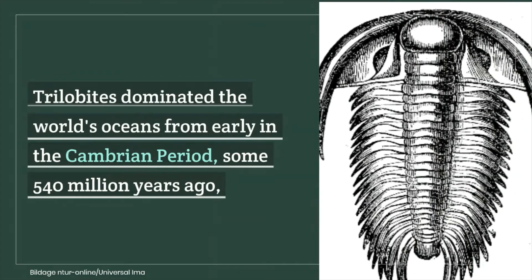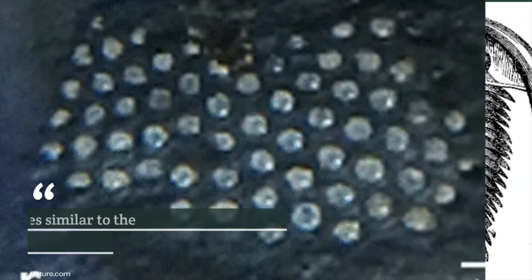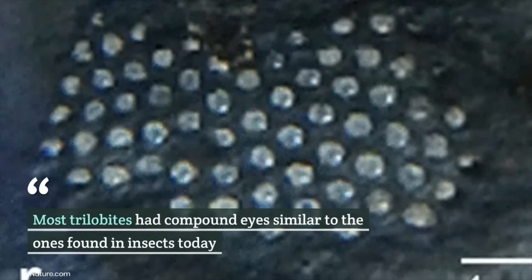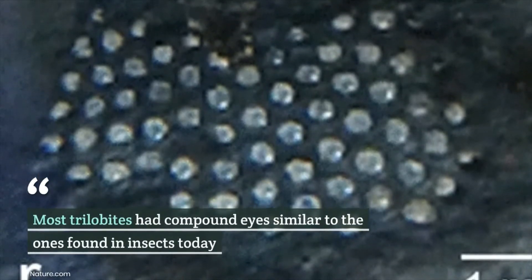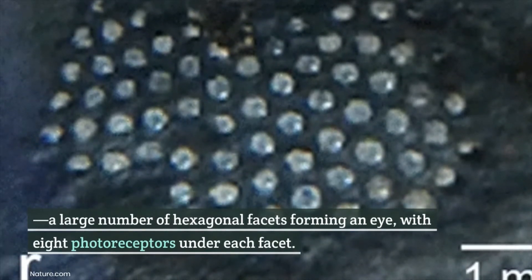Trilobites dominated the world's oceans from early in the Cambrian period, some 540 million years ago, until the end of the Permian period, about 250 million years ago. Most trilobites had compound eyes similar to the ones found in insects today — a large number of hexagonal facets forming an eye, with eight photoreceptors under each facet.